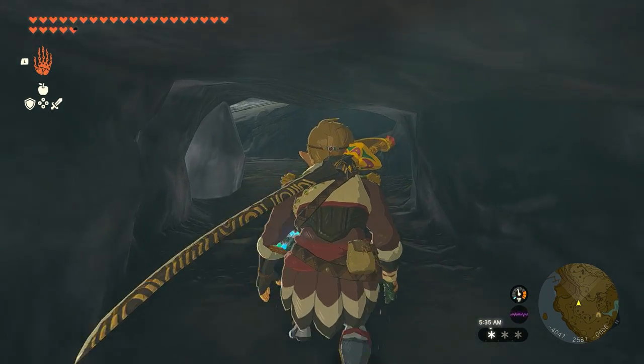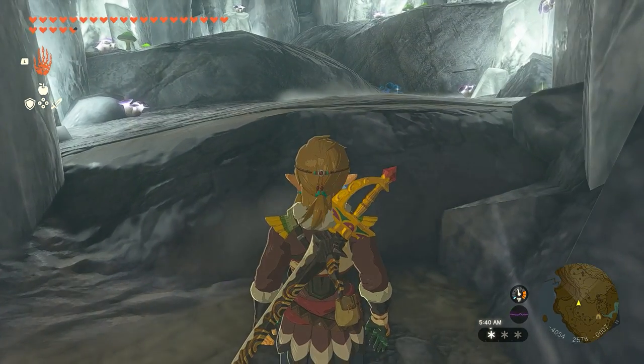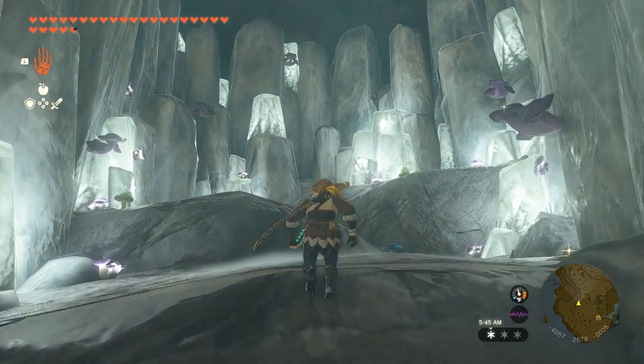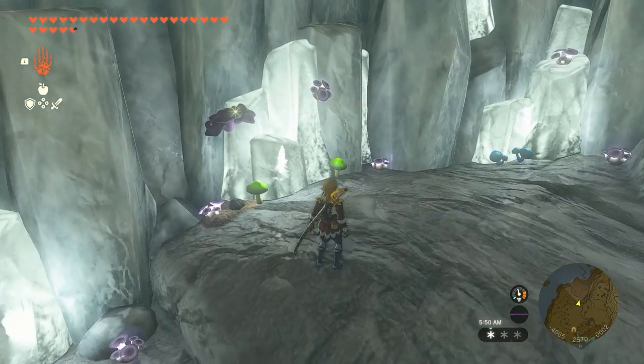After you crawl inside the hole, you'll find yourself in a beautiful place that is full of giant ice crystals that glow. It's an awesome spot for you to take selfies or just calm yourself down, because it looks so quiet and peaceful.